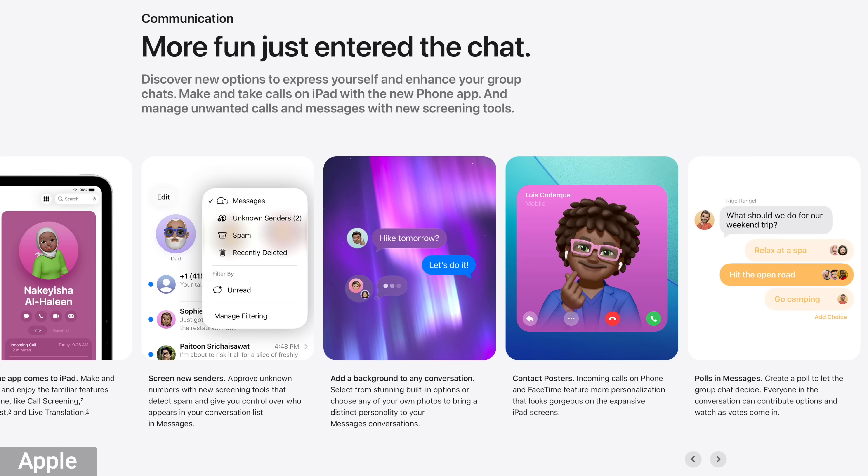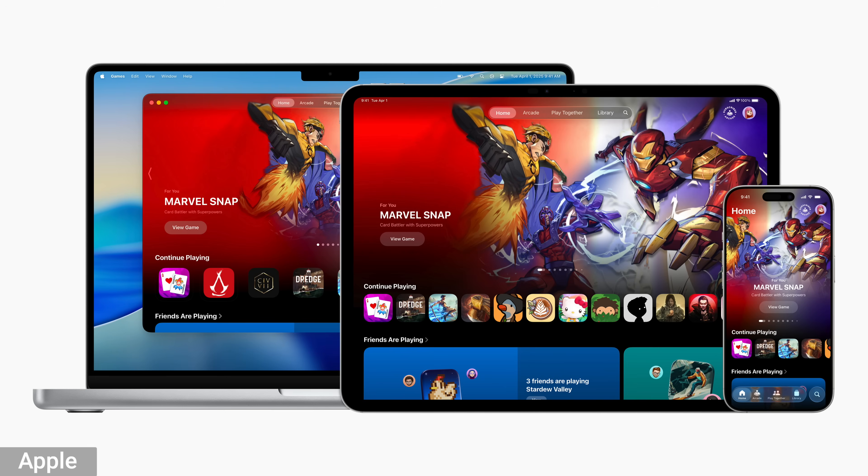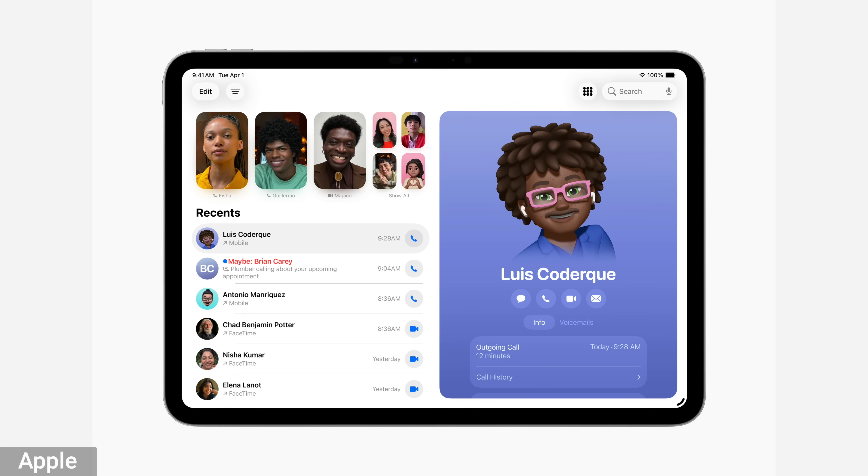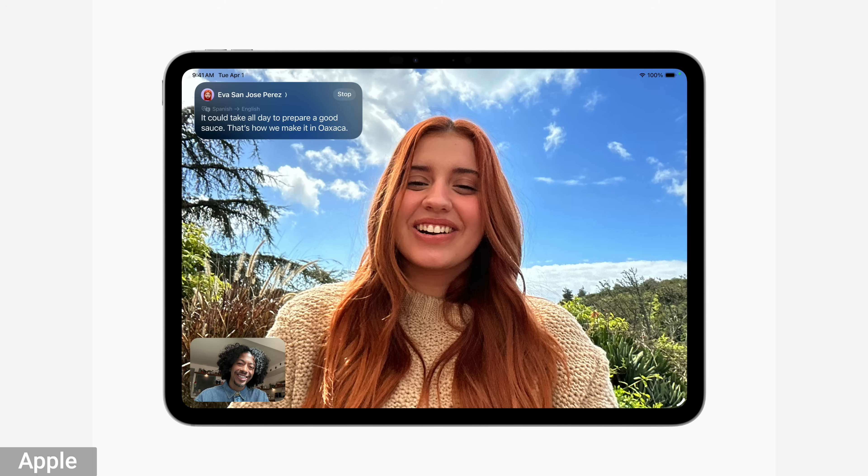When it comes to features I'm not really going to use on the iPad, they're basically the same as the iPhone. You have the new message features, and there's a new game app — but gaming on an iPad, I don't game on an iPad. The features that come with it, I feel like casual gamers aren't gonna use, and hardcore gamers will find it lacks the really good games. Another feature I personally don't see using — but I think it's cool — is being able to make phone calls from your iPad using the phone app. You also have live translations for messages, phone calls, and FaceTime calls.